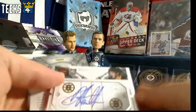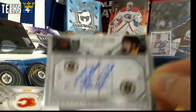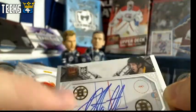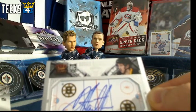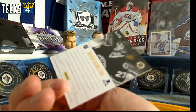Dougie Hamilton — that is an on-card scratching the surface autograph, and it is also a rookie. So 3 points for the autograph, 1 point for the rookie, and then you also have the inset, almost like a die cut card, so that is going to be an additional point. That's 5 times 2, a 10 point card for the Boston Bruins in All 4 Kinds.